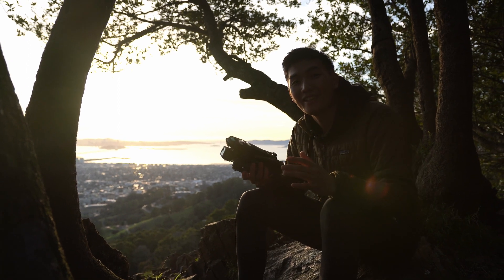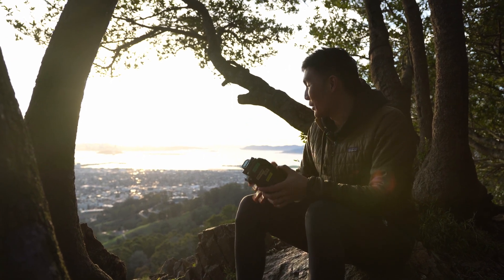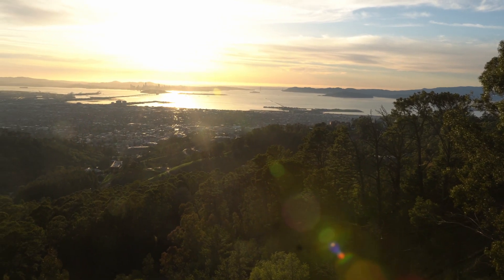What's up everyone, welcome back to the channel. Today I got a super fun video for you guys because here I am with the Mavic 3 and we got a super beautiful sunset right now. We're at one of my favorite spots in the bay, this is called Grizzly Peak and there's an absolutely amazing view.